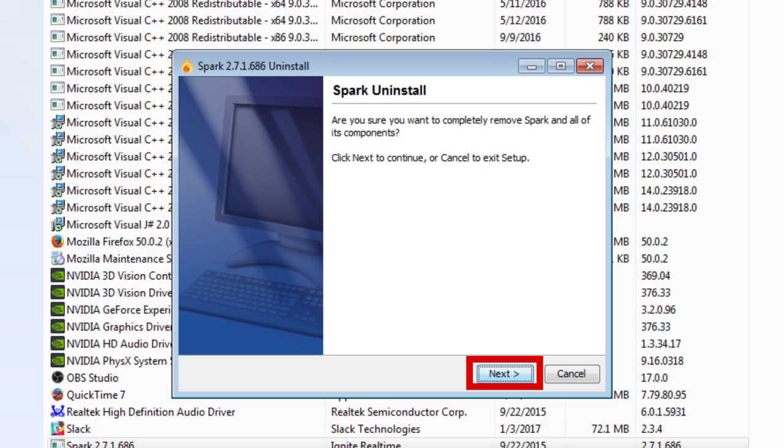Remember, some programs run in the background of your computer or have two different names, so be certain you're removing the right program. If you're not sure, you can check in with your tech support provider.